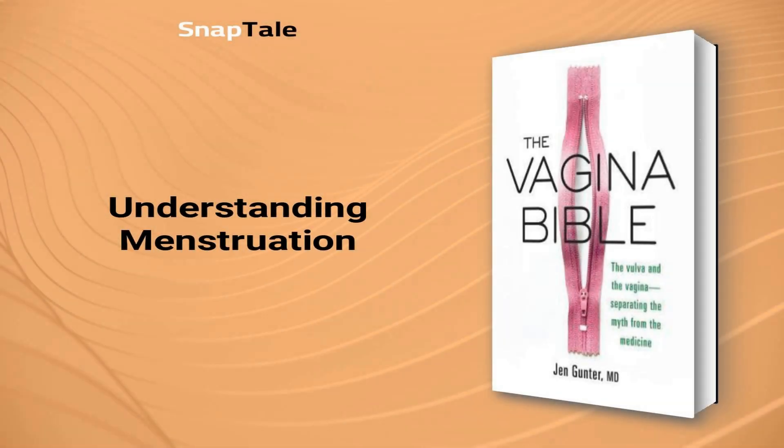Understanding Menstruation. Menstruation is a complex process that occurs in the female body each month. It starts with the release of hormones by the brain and ovaries, which trigger the development of eggs and thickening of the uterus lining. If fertilization doesn't occur, the uterus lining sheds, causing bleeding, which lasts three to seven days. Menstrual products such as pads and tampons depend on personal preference and bleed intensity. Tampons are safe to use if changed regularly, and women are encouraged to experiment with different products to find their ideal choice.